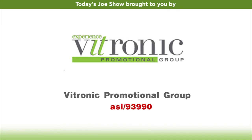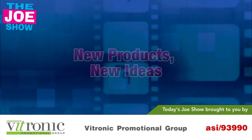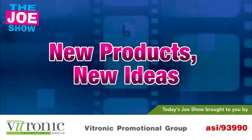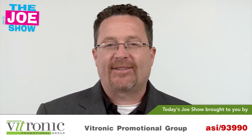Today's Joe Show is sponsored by Vitronic Promotional Group. I'm Joe Haley, you're watching the Joe Show. Let's get to today's product.